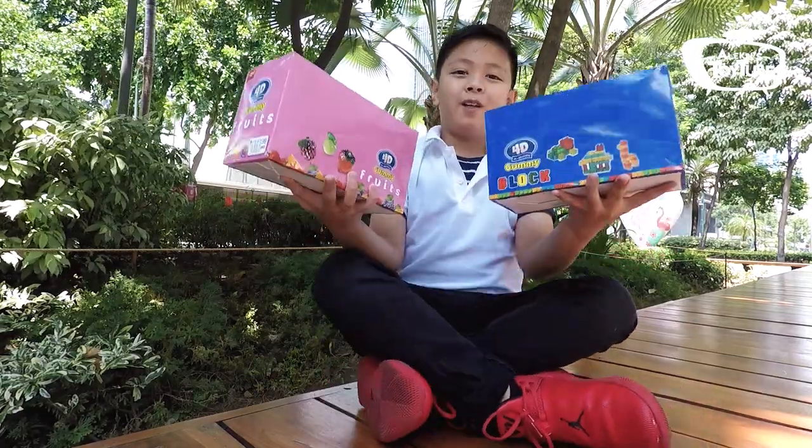Today I received a package from a company called 4D 3D Plus Delicious Gummy Blocks and Flutes, which is right here in 3, 2, 1. Whoa! So here they are.